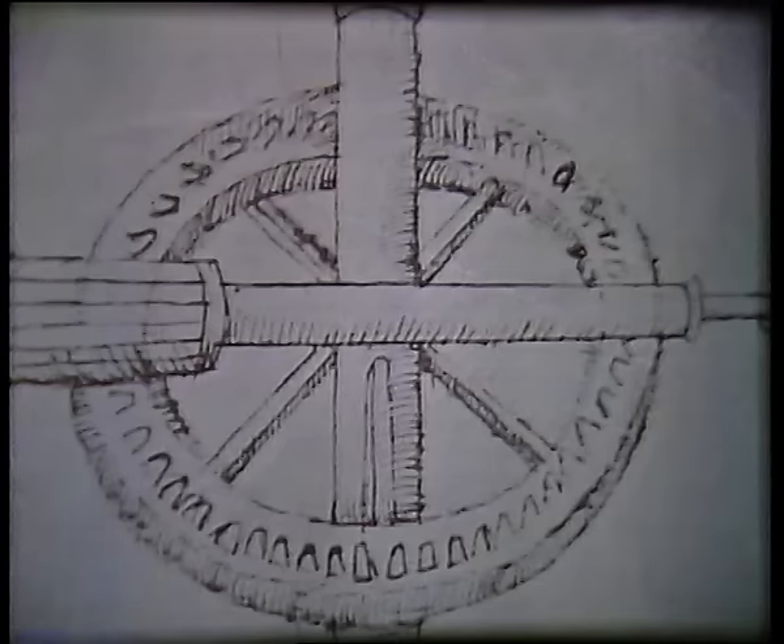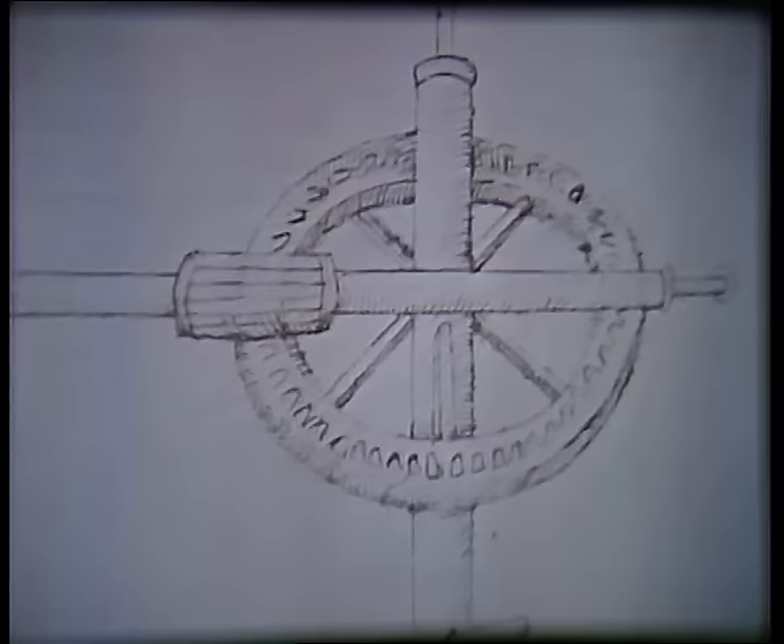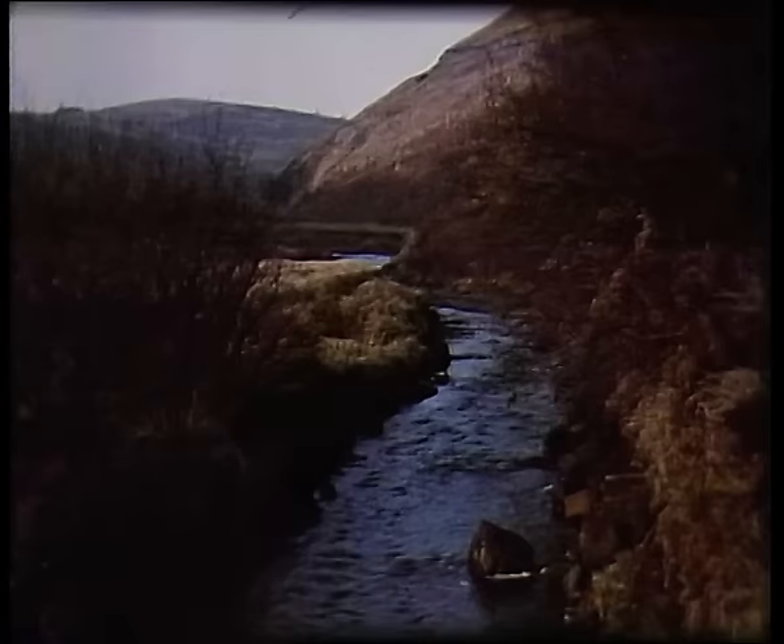The earliest example in man's recorded history was a chain of pots, first used some two thousand years ago. Working through crude spur gears, a horizontal force could be used to raise water vertically. As a result of such work, man established that flowing water itself could provide power.